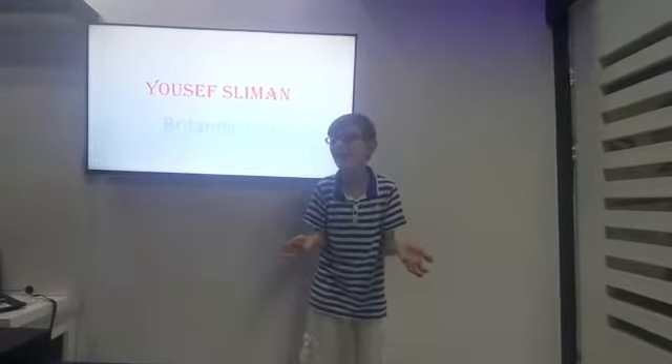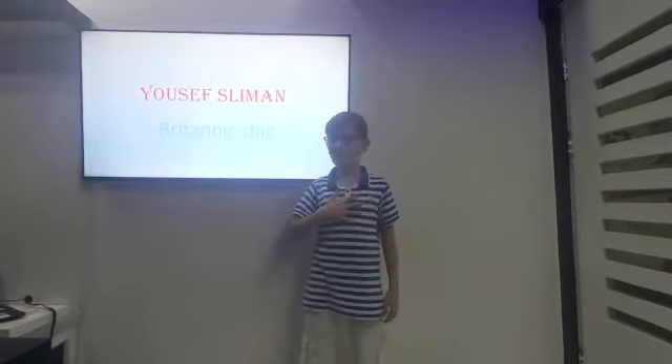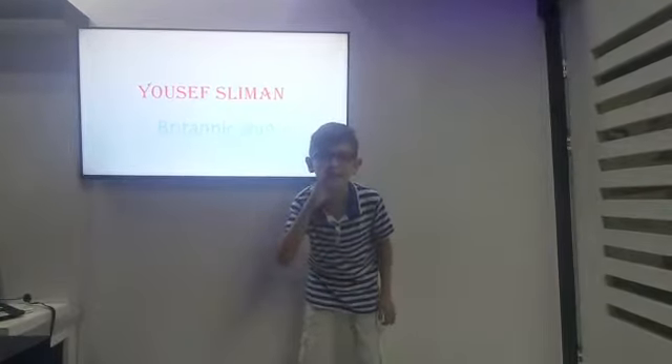Hi guys, how are you? Are you fine? I hope that. I'm Youssef Sleiman and today I'll tell you something.